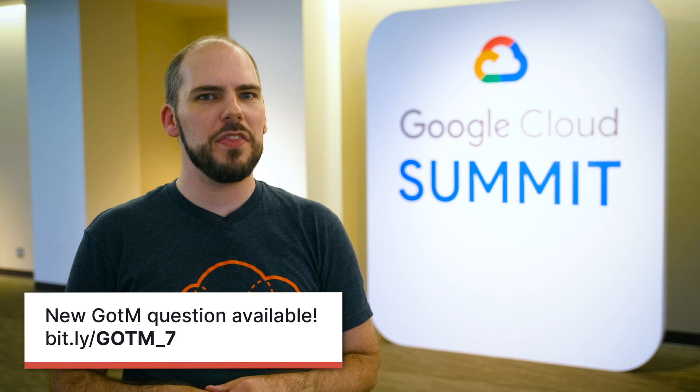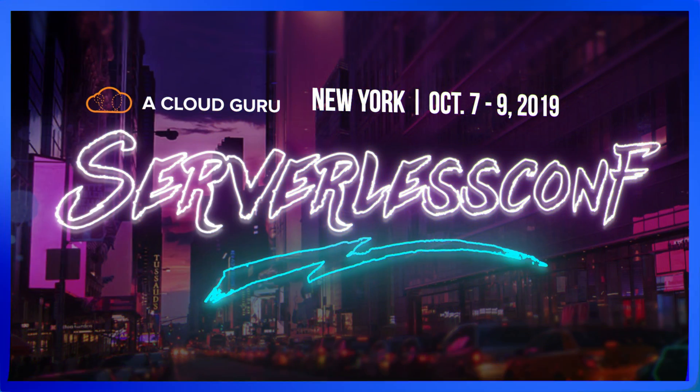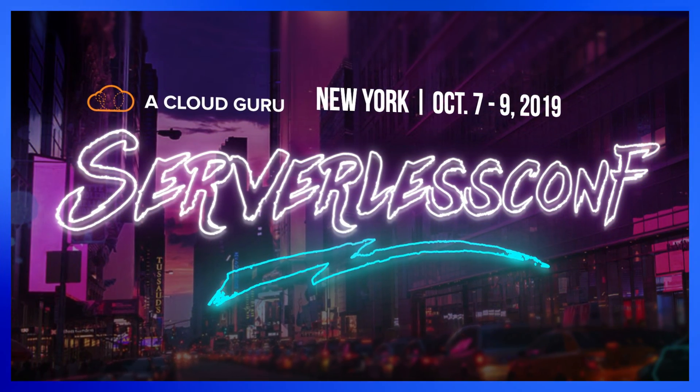Well, that's all we have for our show this month. I hope to see you at some upcoming live event, maybe the next Google Cloud Next or the fast approaching Serverless Conf New York, which should be stellar. And in any case, we'll see you next month for another episode of GCP This Month. Keep being awesome, Cloud Gurus!